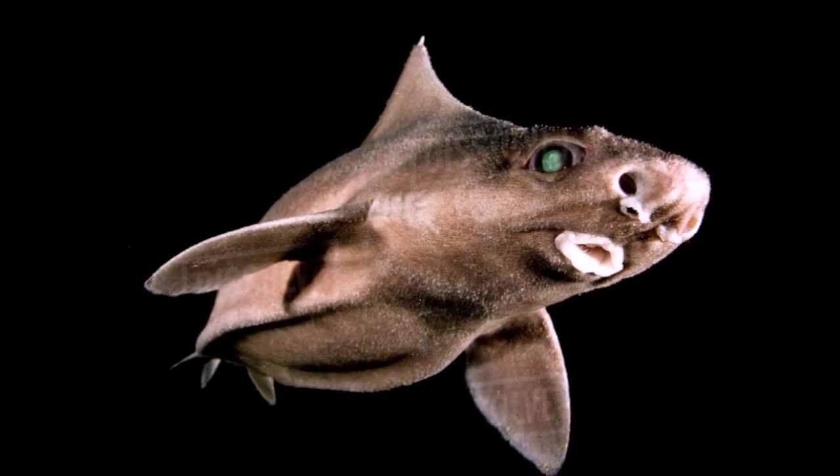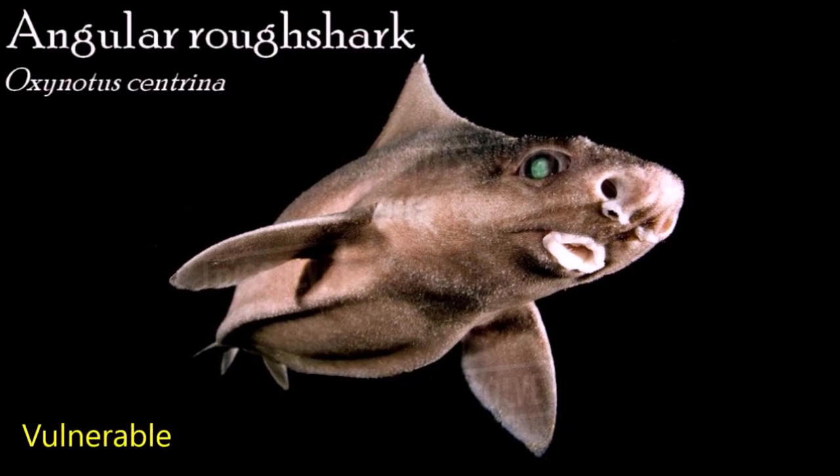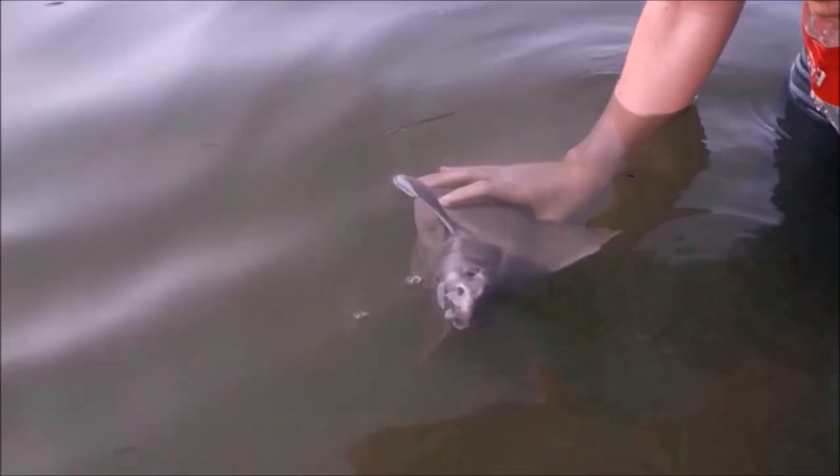The angular roughshark has a compressed body, triangular in cross-section, with a broad and flattened head. The snout is flat and blunt. Like all oxenotus species, they have two relatively large sail-like dorsal fins and no anal fin. It usually moves by gliding on the bottom of the sea, sometimes hovering over sandy or muddy surfaces. They prefer coralline algal and muddy bottoms on continental shelves and upper slopes. It is a minor bycatch of offshore fisheries such as trawl fleets. Although this can have a negative impact, the species had been thought extinct in the Adriatic, but decreased fishing has led to their rediscovery.